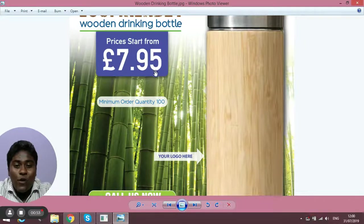The prices you can see here are estimated prices to give you an idea. However, the final price may differ because of branding or the printing of your logo, so don't worry about that.